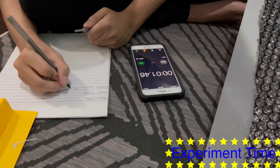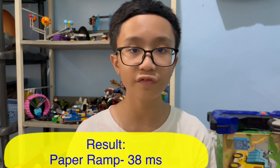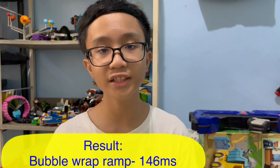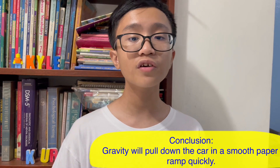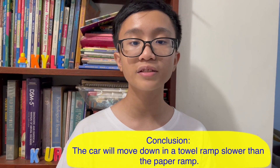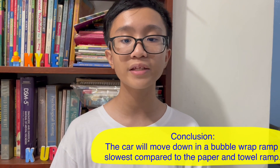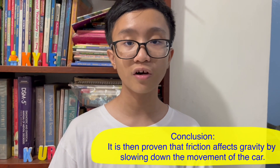The results show that the car reaches the bottom in 38 milliseconds if the surface is paper, but 70 milliseconds if the surface is towel, and lastly 146 milliseconds if the surface is bubble wrap. Based on the results, I therefore conclude that gravity will pull down the car in a smooth paper ramp quickly, while the car will move down in a towel ramp slower than the paper ramp, and the car will move down in a bubble wrap ramp slowest of all. It is then proven that friction affects gravity because it slows down the movement of the car.